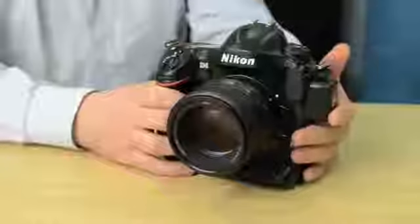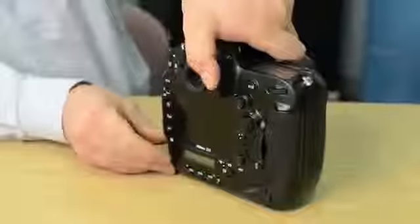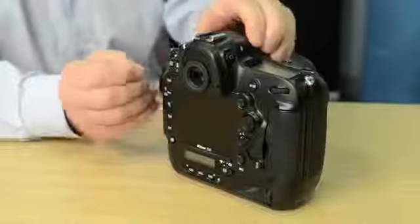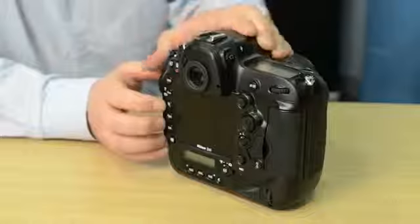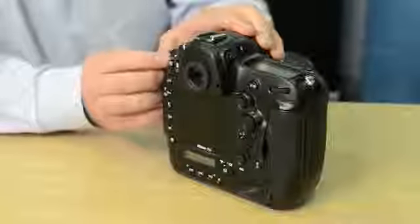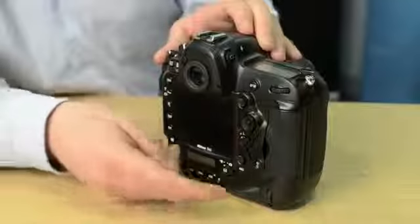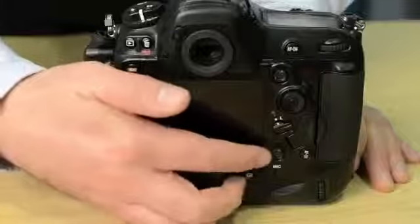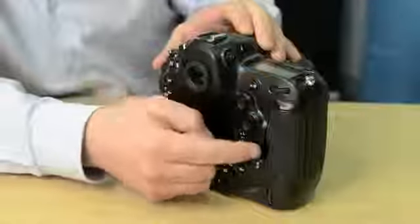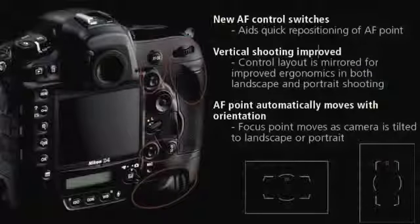Other features on the D4 that we've spent a lot of time on are the ergonomics. We have a camera you can shoot in the dark with, focus in the dark with, and now use in the dark. One of the things we've listened to photographers about is an option to have back-illuminated buttons, so you can quickly and easily navigate the camera. We also listened to photographers who wanted changes to the button layout on the back — there's a new AF toggle switch here and the AF buttons are almost perfectly matched so that whether you're shooting landscape or portrait, the button layout and feel are very similar.